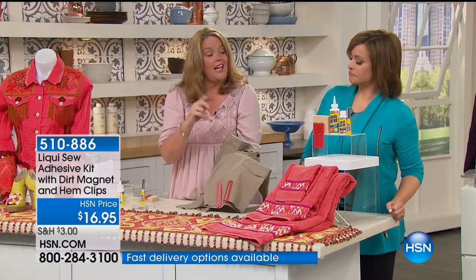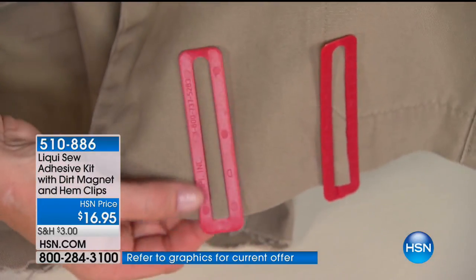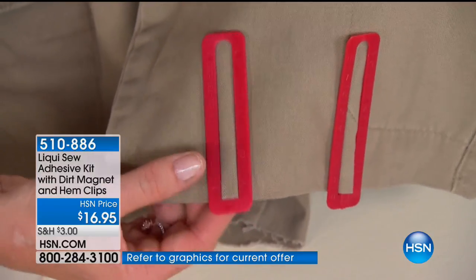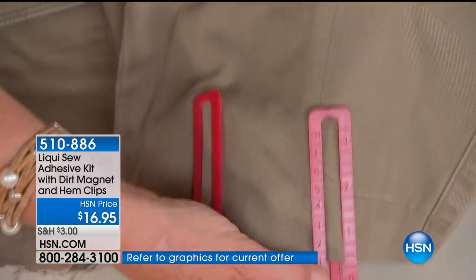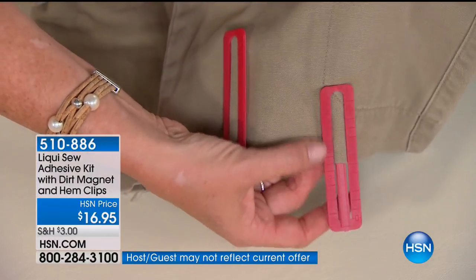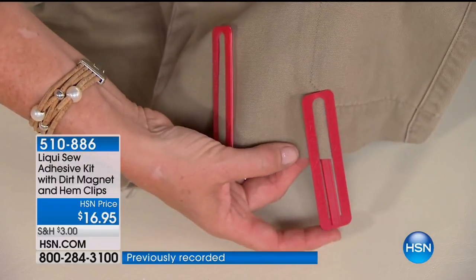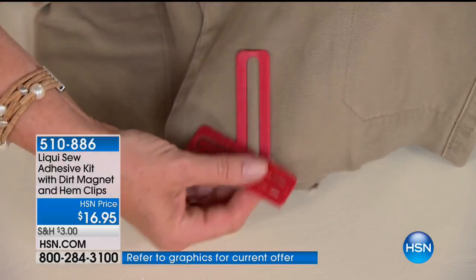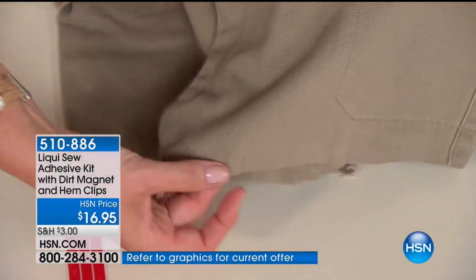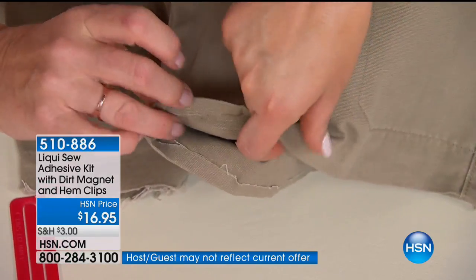It's the best value we've ever done because we've combined two kits — our dirt magnet kit and the Liquiso kit. We added hem clips, another Liquiso invention. These have metric and imperial measurements on them and let you get the right measure whether you're taking up drapes, pants, or shorts — they hold the bond in place. These shorts were done with the Liquiso hem — they're crisp, they're clean, no bulkiness, no poking through the fabric.